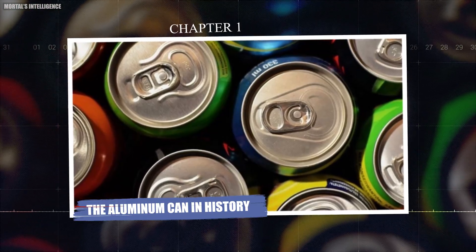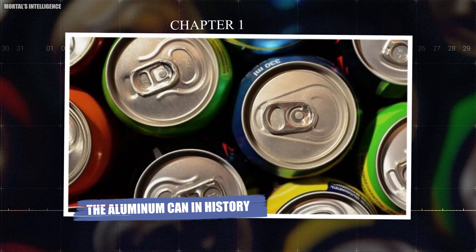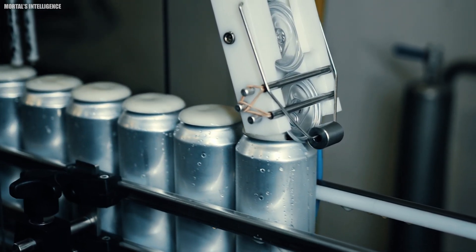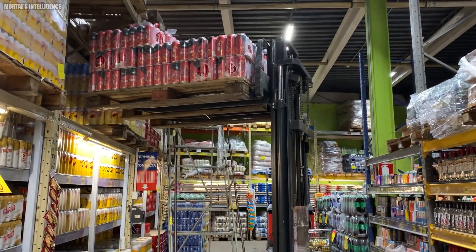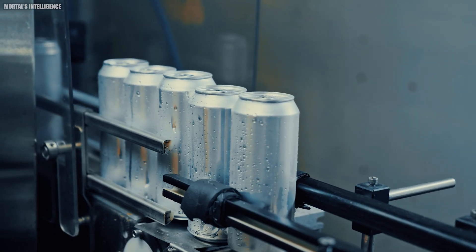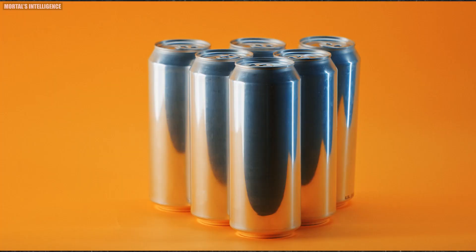Chapter one: the aluminum can in history. Aluminum cans have become a global phenomenon, with billions produced and consumed every year. They're the go-to packaging for soft drinks, beer, and even some trendy canned cocktails. But how did this humble container become so popular? It all started with a simple idea and a revolutionary material.